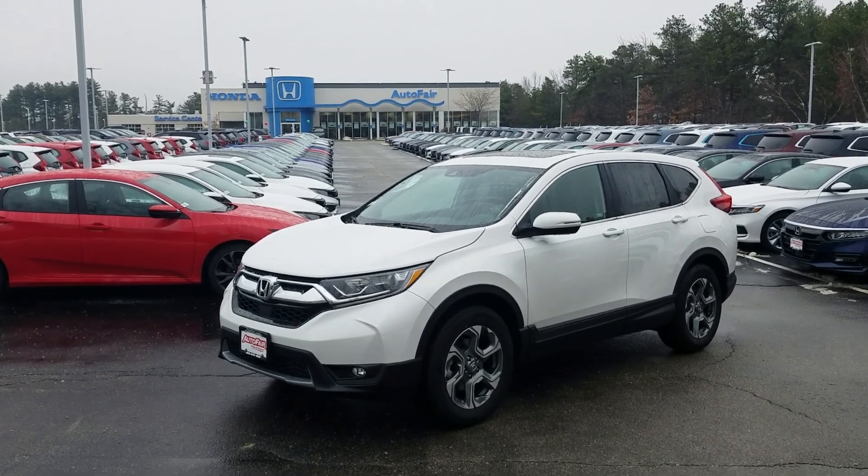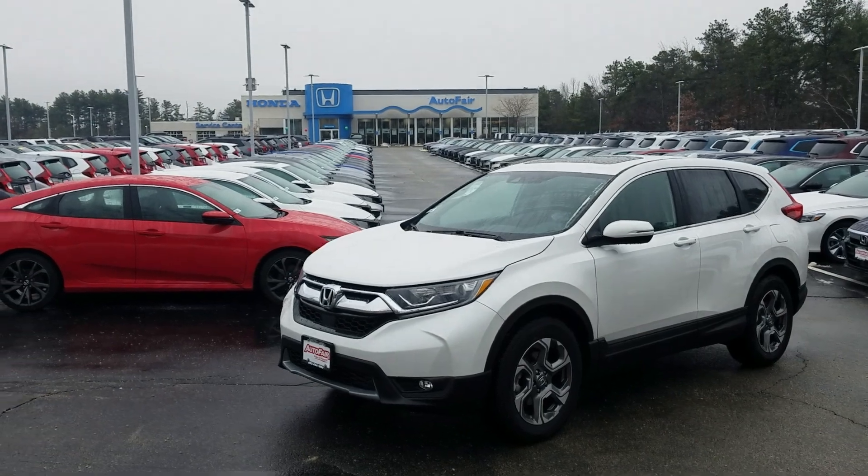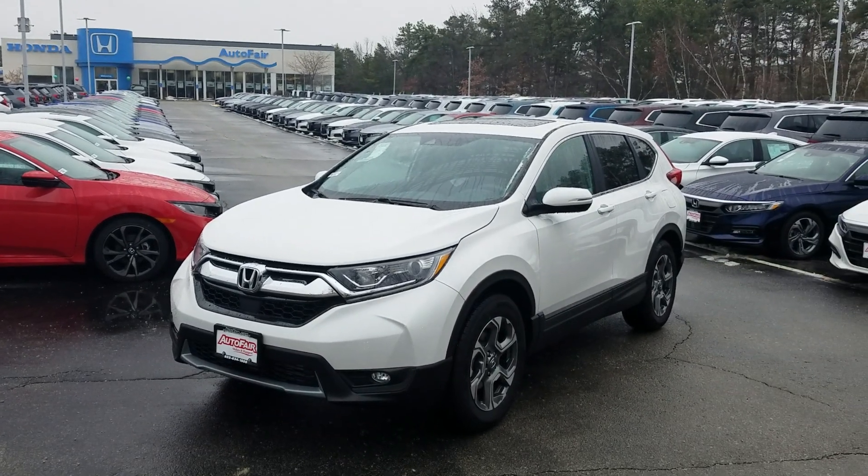Good morning Linda, this is Jeff Rutherland with AutoFair Honda. I'm standing here with the 2019 Honda CR-V EX in Crystal White Pearl with the black interior.